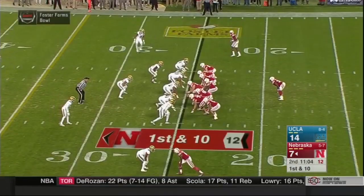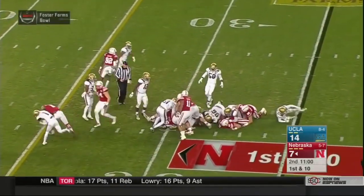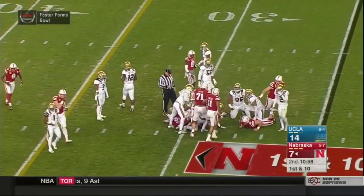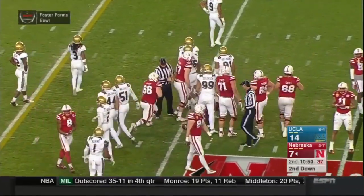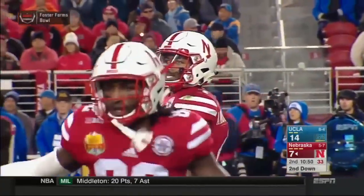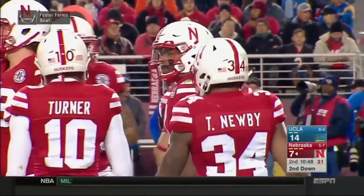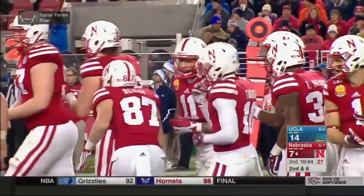The offense back out there. First and 10 at the 25. Armstrong under center, Cross at the back, wide receivers left and right. 14-7 Bruins. Tommy turns, hands off to Imani Cross, he gets knocked forward for about four, Imani fighting hard. It'll be second down and six. Jaleel Wadu makes the tackle for UCLA.